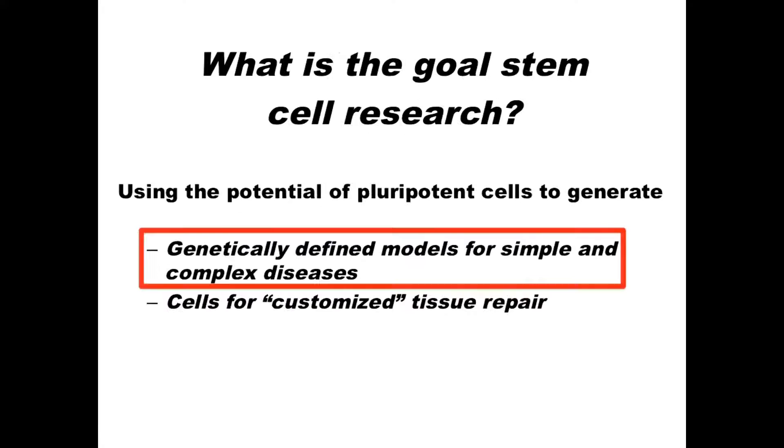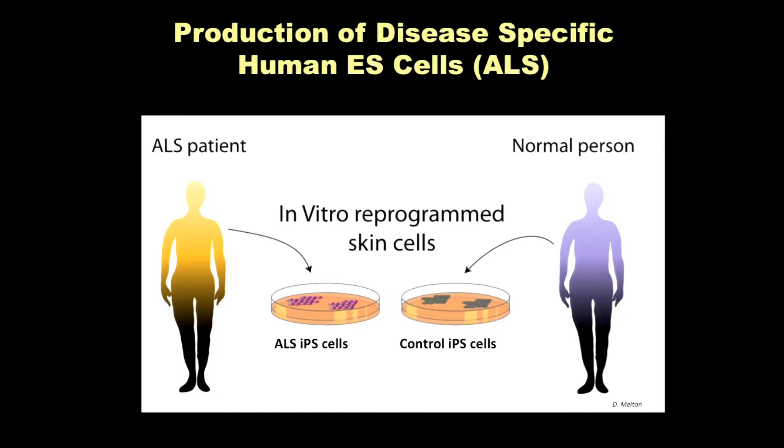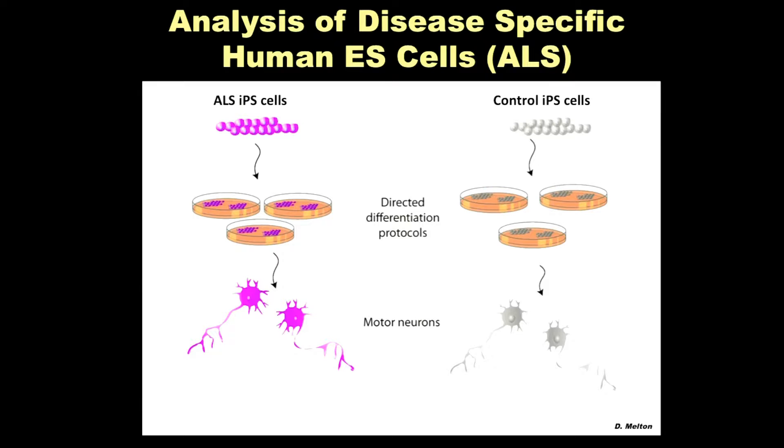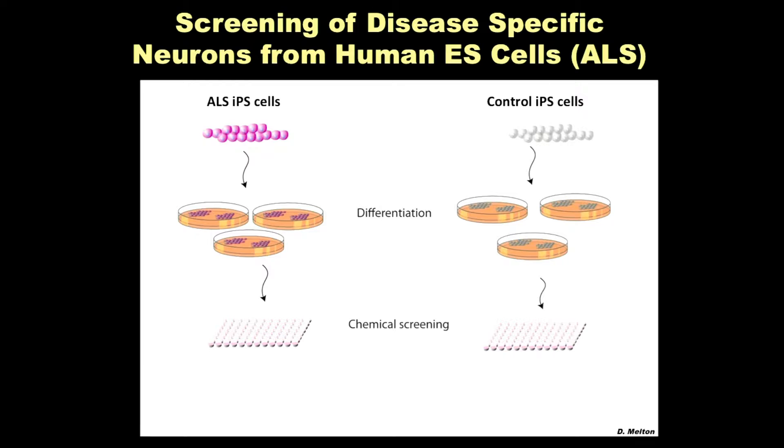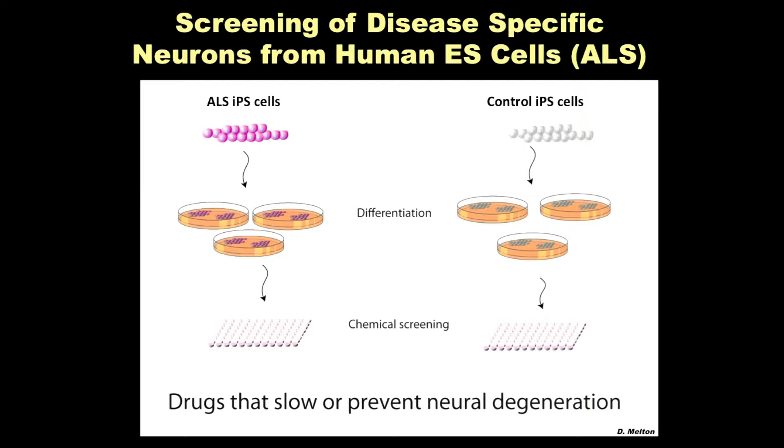I want to talk about whether you can use these systems to study simple and complex diseases in the culture dish and possibly get insights into pathogenesis. For example, if you have an ALS patient, you generate ALS-specific iPS cells and control cells, differentiate those to motor neurons, and if you find a phenotype in the culture dish different from the control, you can then screen for molecules which prevent or slow down that phenotype.